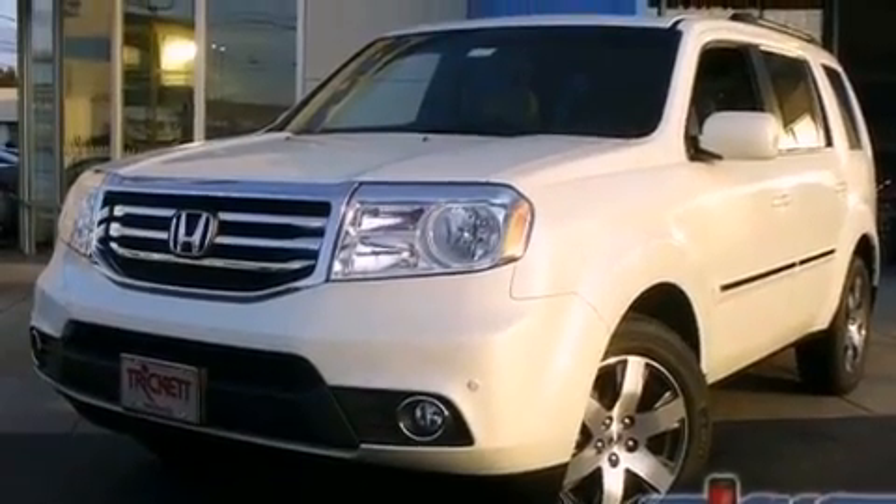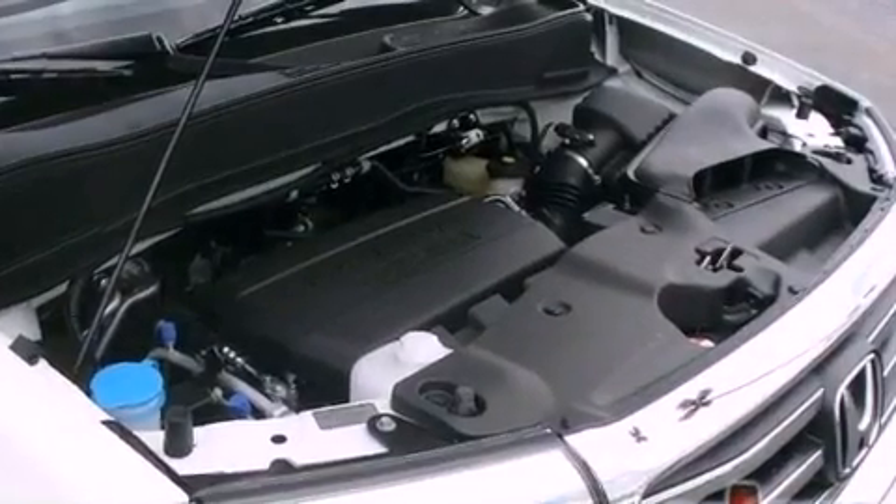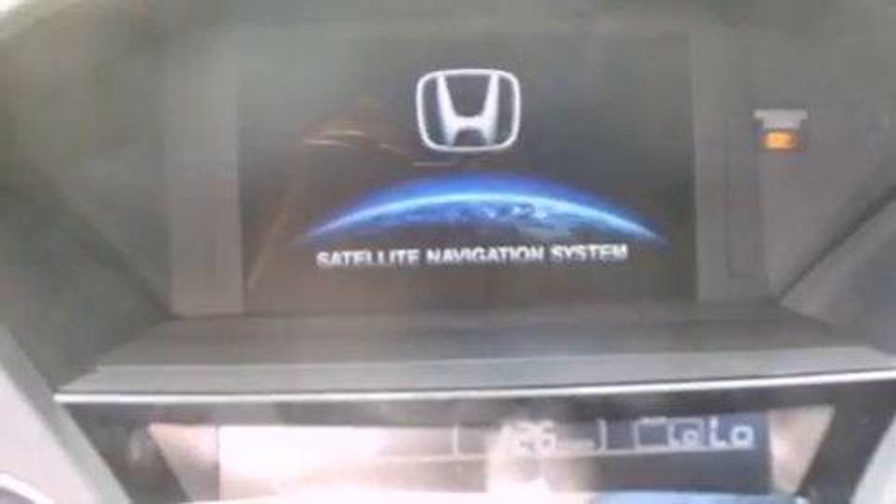Additional features include an illuminated passenger side vanity mirror, brake assistance technology, heater vents for rear-seated passengers, and a navigation system to help you get from point A to point B on time.